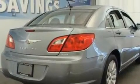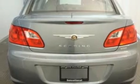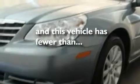Its top features include heated front seats, cruise control, heated side view mirrors, a six-speaker audio system, leather seats, a multi-link rear suspension, 17-inch wheels, dusk-sensing headlights, keyless entry, and this vehicle has fewer than 18,000 miles on the odometer.